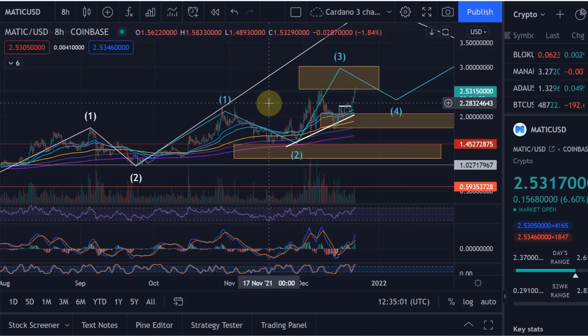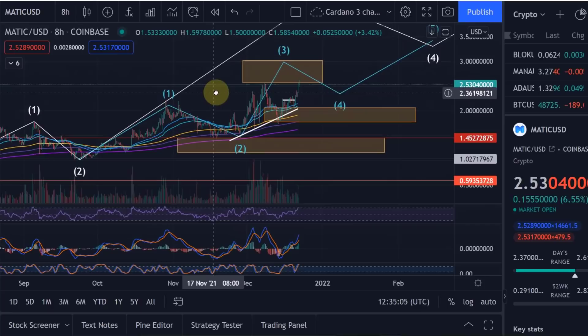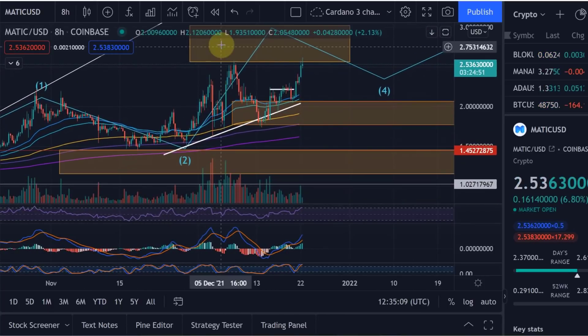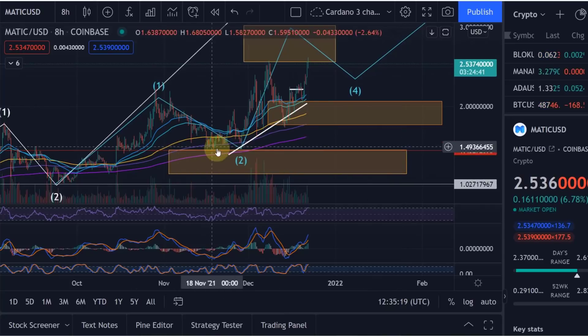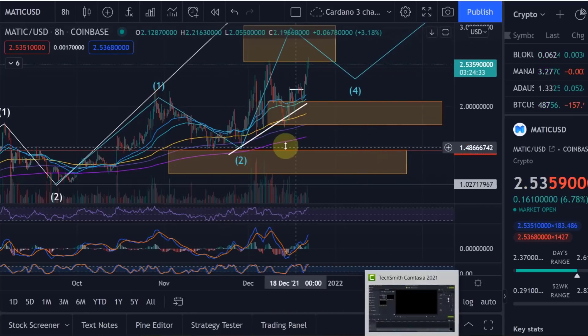Hello and welcome to another update video about MATIC. MATIC is doing really well at the moment and has come back again into the yellow target area where we were before. Just a little bit of history: when we were at the top and coming down, I gave you this as the ideal target area for a wave two to the downside. We did hit that — we touched it at the upper end and came into the target area.